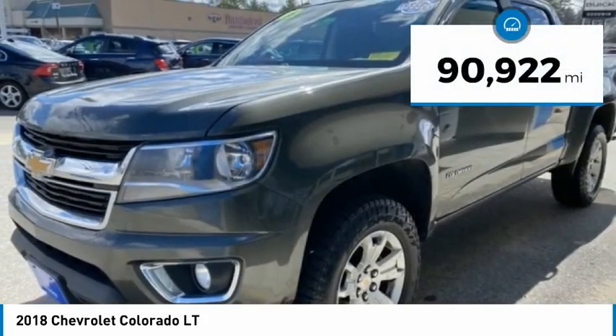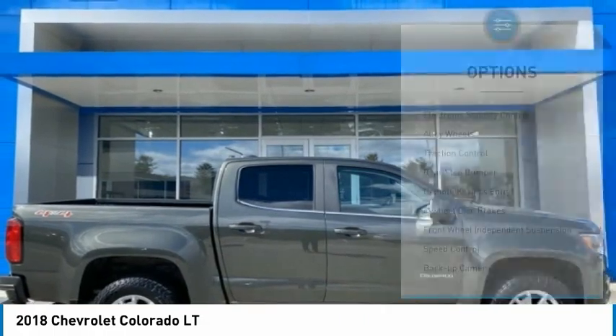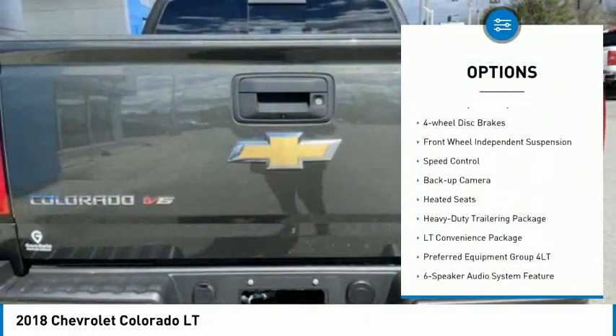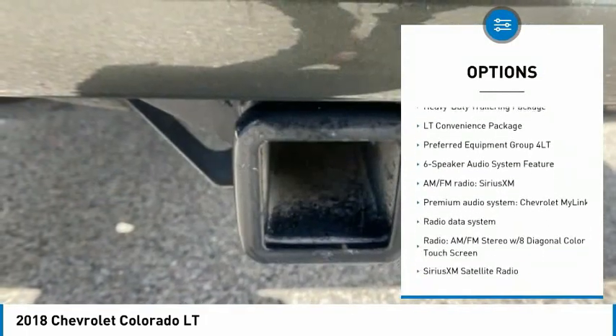This vehicle has less than 95,000 miles. Here are some of this vehicle's great options: electronic stability control, alloy wheels, traction control, rear step bumper, remote keyless entry, four-wheel disc brakes.